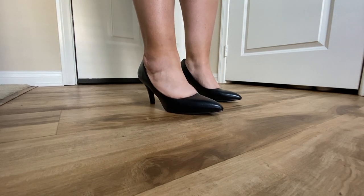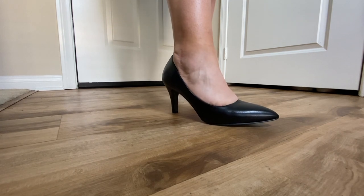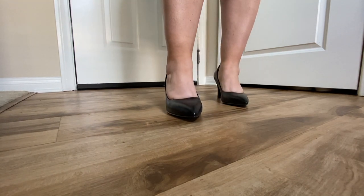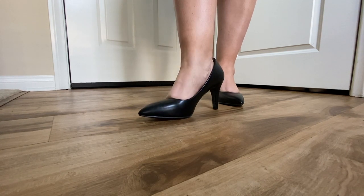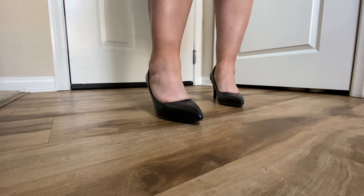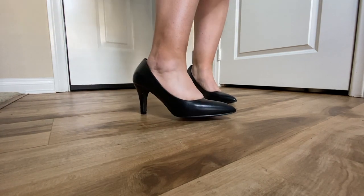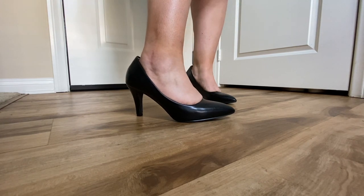I also purchased these black pumps and they are also three-inch heels. I absolutely love black pumps because they go well with a lot of different outfits. These are made from the same brand as the beige shoes, however these are actually more comfortable. They feel like they have a little bit more padding on the inside and they are not pinching me on the side like the other shoes were. They are super cute and comfortable and go well with a variety of different outfits.